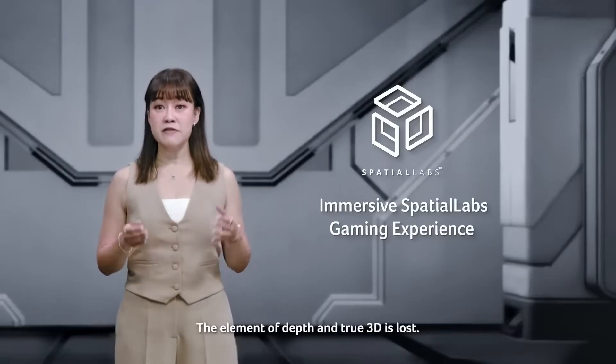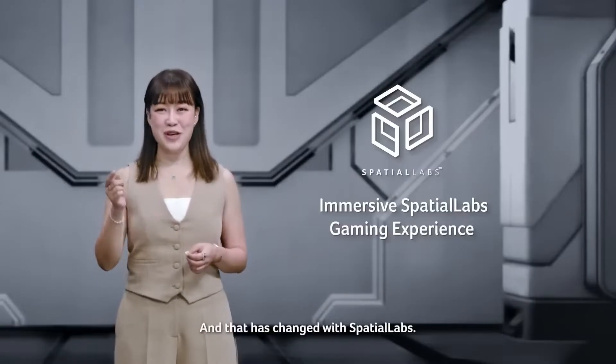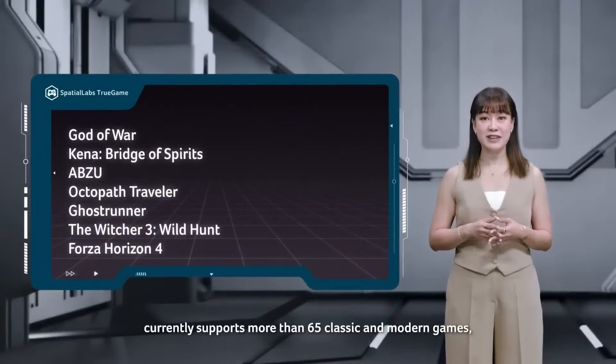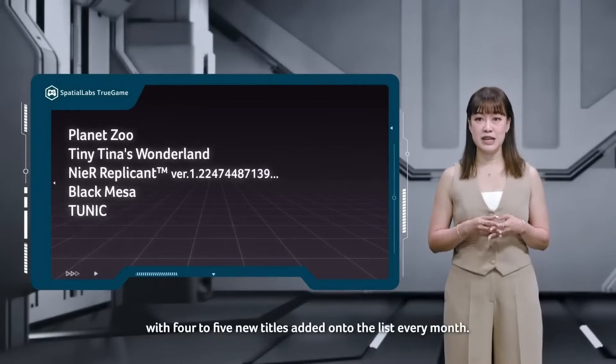The element of depth and true 3D is lost, and that has changed with Spatial Labs. Spatial Labs True Game, which is the application built for stereoscopic 3D gaming, currently supports more than 65 classic and modern games, with 4 to 5 new titles added onto the list every month.